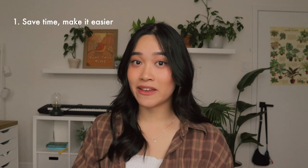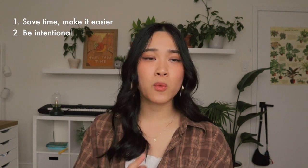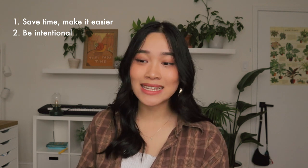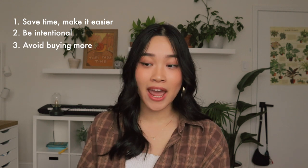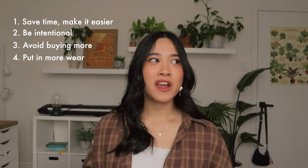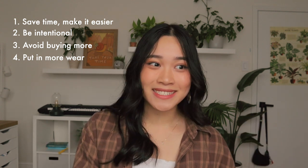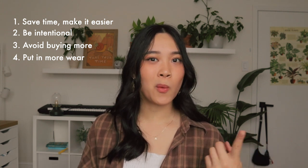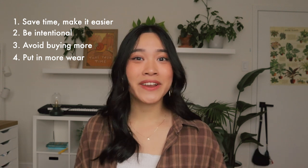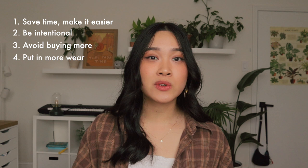This spring I wanted to try making one so that, one, I can save time and build outfits easier. Two, be more aware and intentional with the pieces I own in my closet. Three, I want to avoid buying more of what I already have. And four, I'm sure lots of you have gone through this too — where you get a piece that was really cute, you thought you'd wear it a lot, but you only end up wearing it like once the whole entire year. So I just want to put more wear into my clothes by the end of the season.